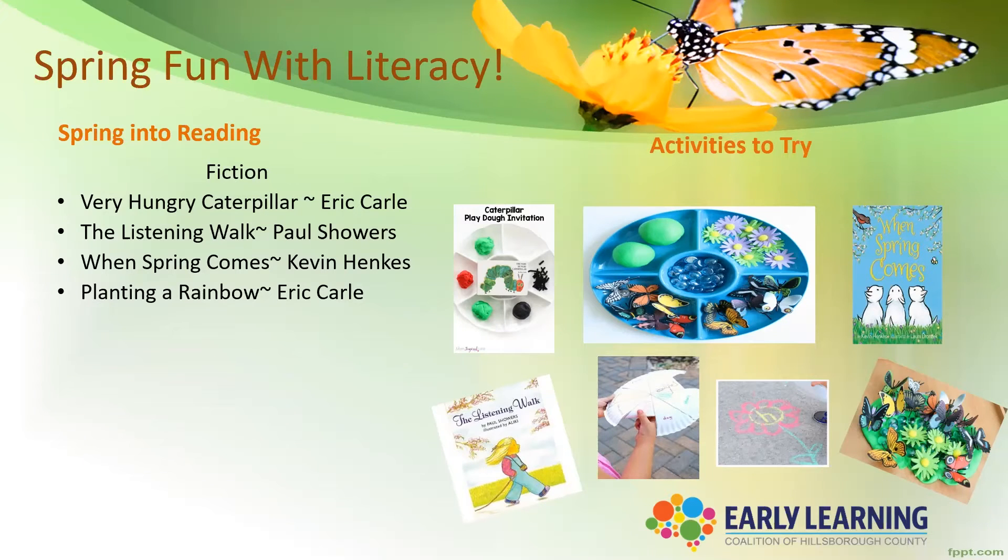Those four titles are super popular, but the focus is on spring. With The Very Hungry Caterpillar, it's a cute sequencing story about a caterpillar with a huge appetite. After reading, invite your little one to create their own caterpillar.